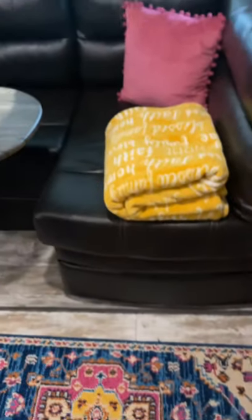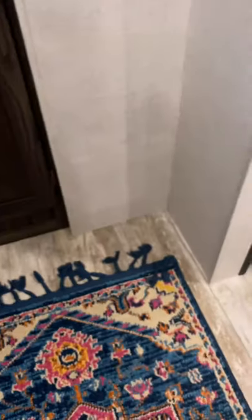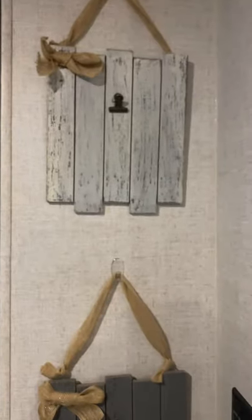The only thing I really have left to get is some sort of basket right here to store our blankets, because the couch is totally backed up against the wall and there's not really anywhere to put them. I want to shove them in a basket over here, and I still need some pictures for right here.